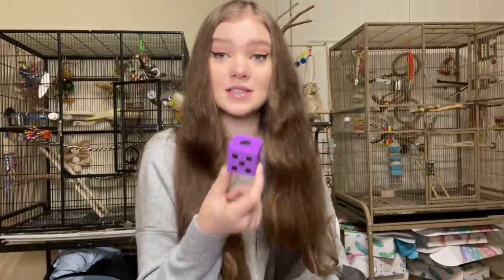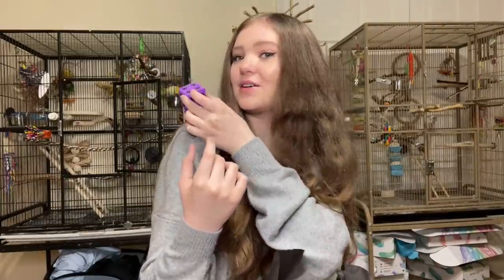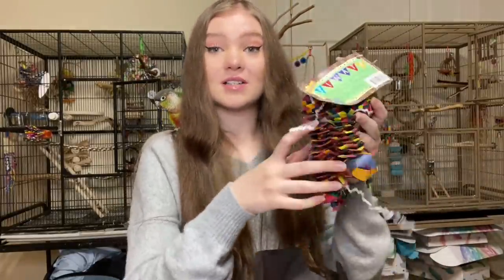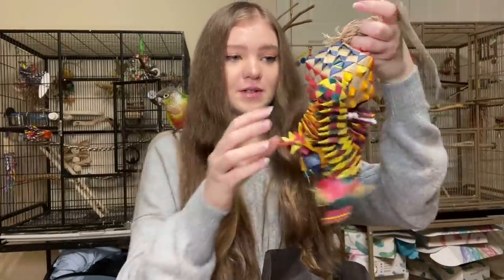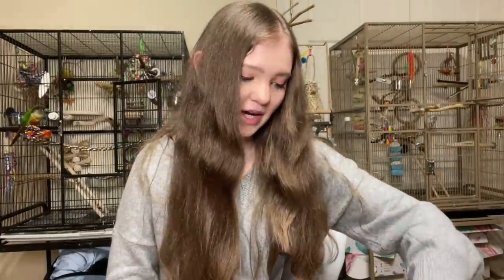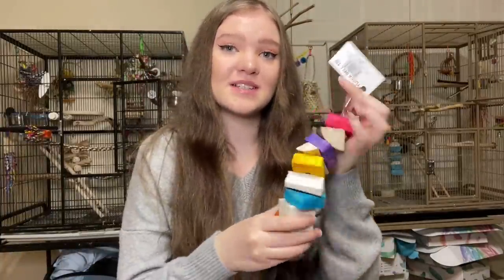Next, we have a little dice for the birds to play with — that's so cute. Let's see if Kermit will play with it. He's a bit scared. So the next toy is this really awesome Planet Pleasures Pinata called the Diamond Forager. It's made of paper and palm leaves, and the birds can shred these and bounce them around. I think my birds are really going to love it. And the last toy in the box, which I was really excited about, is this Yucca toy — Bluebell's absolute favorite. Yucca is a softwood that's super easy for smaller birds to destroy.